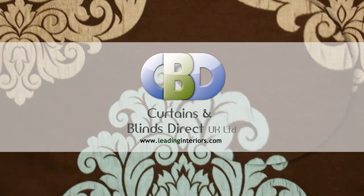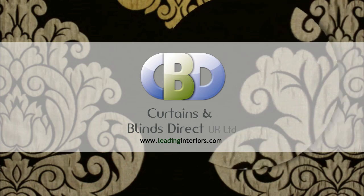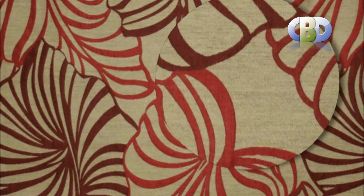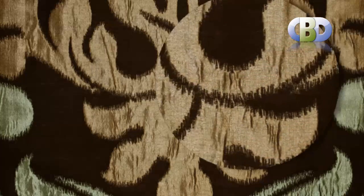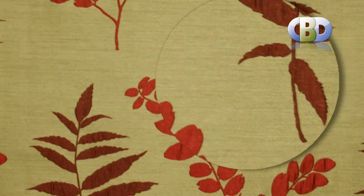Welcome to Curtains and Blinds Direct UK Ltd, trading as Leading Interiors — specialists in curtains and soft furnishings. Choosing the right curtains can be a very important part of decorating the home. They can add an elegant finishing touch to a room by complementing the existing furniture and decor, as well as serving practical purposes of repelling glare from the sun and protecting your privacy. We offer ready-made and made-to-measure curtains and drapes for less cost to suit your budget.